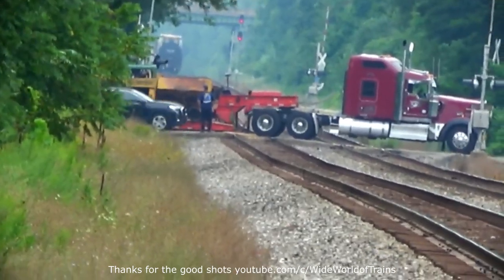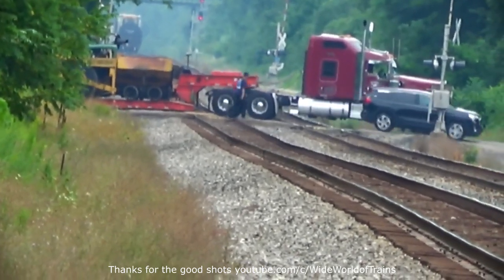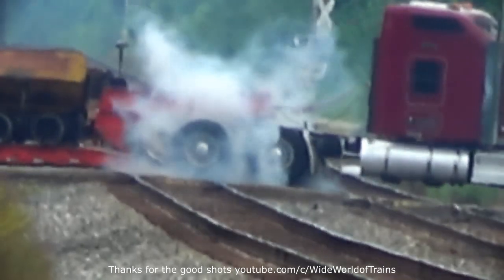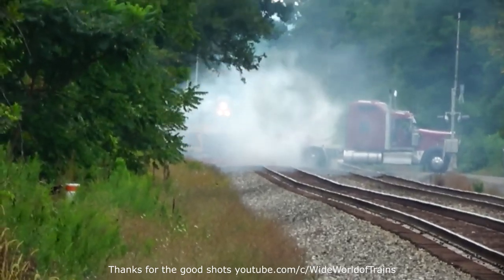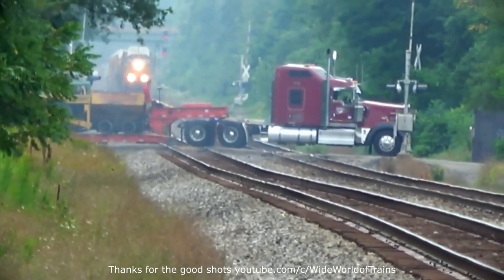These lowboy trailers have a small gas or diesel motor in the neck — the part that sits above the truck's rear tires — that powers a set of hydraulic rams. This allows the trailer neck to disconnect from the low-slung flat section so the cargo can be easily driven on or off without having to climb up over the trailer's tires at the rear.